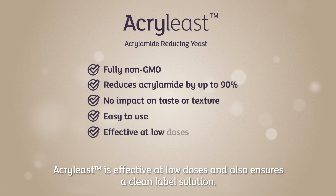Acrylist is effective at low doses and also ensures a clean label solution.